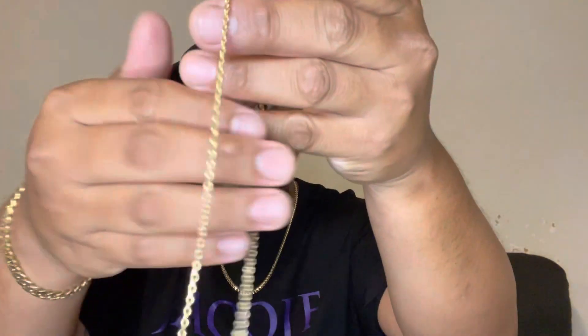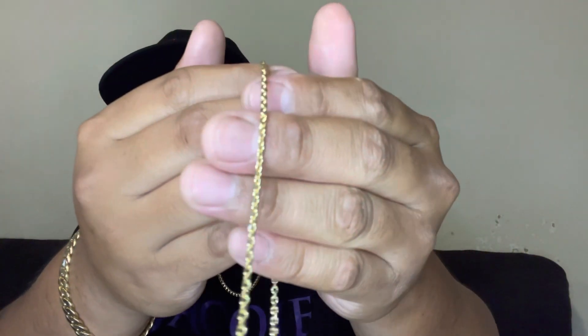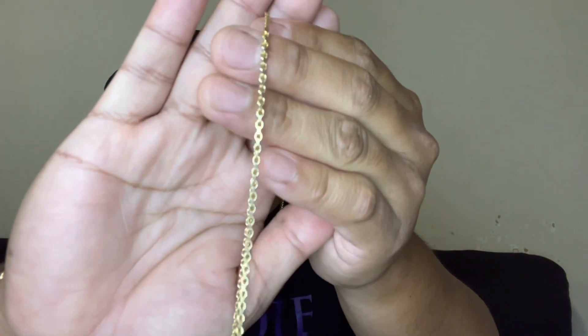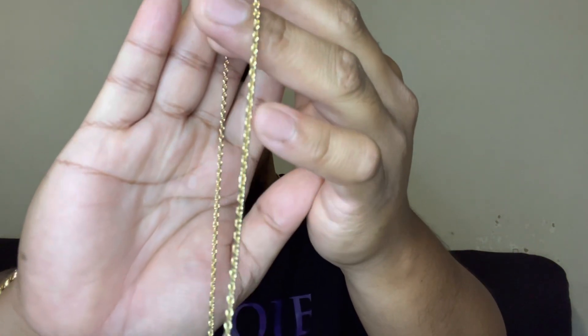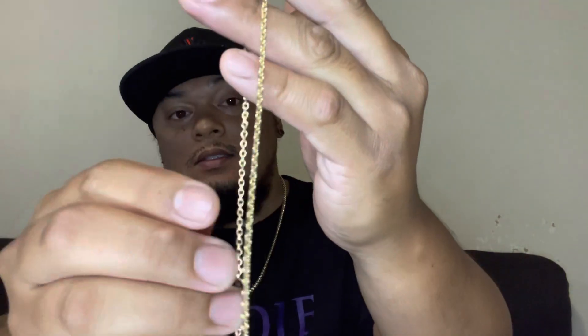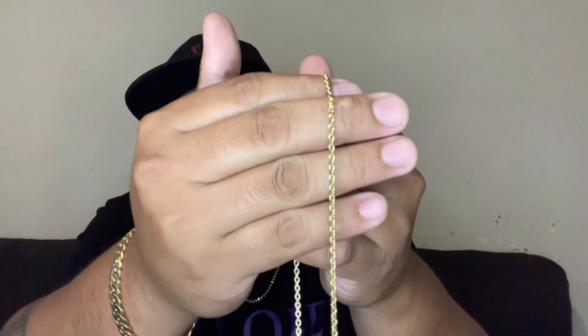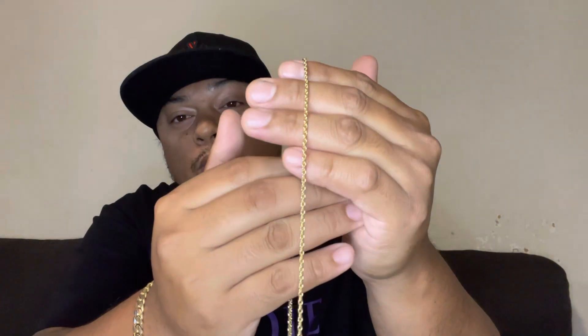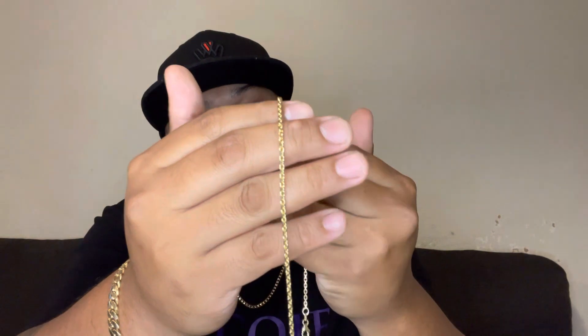I bought this when they had their 4th of July deal — the promo code gets you a good 10% discount on that one, so it's a very good deal. Here it is — the 2 millimeter Jacoji link, 18 inches, 9.4 grams. This is a very nice solid chain — more like a rounded chain but also a link chain.